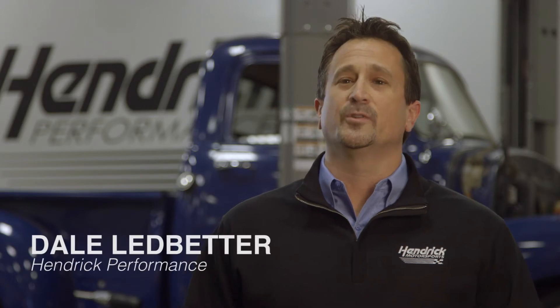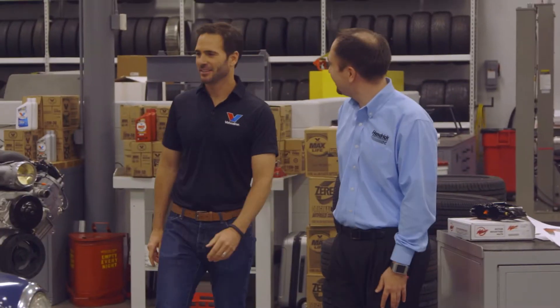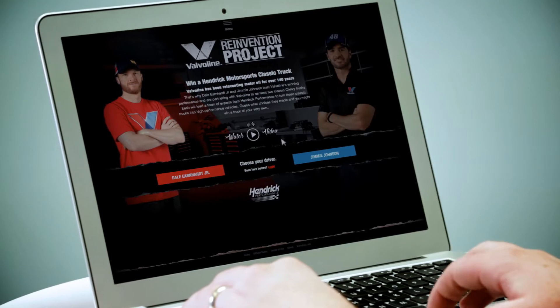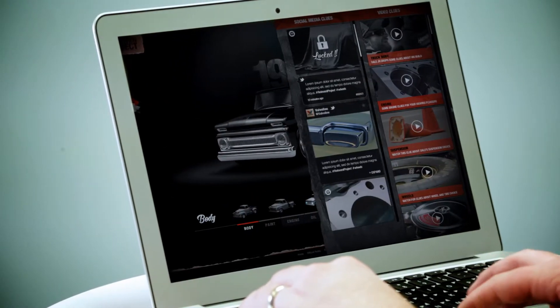This is a new corporate sponsorship with us with Valvoline. I'm glad to have them on board with the motorsports side. They wanted to do something really unique that somebody hasn't done with our drivers. We picked out that we wanted to do something with two trucks, with Jimmy and Jr., and build them a vehicle that would take an older vehicle — whatever year they picked — and bring them up to modern standards, not only in engines, in handling, and in braking.